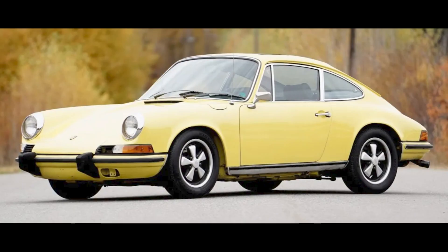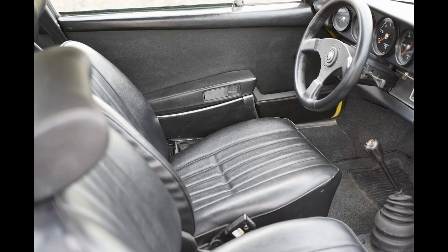A repainted pearl yellow 2-liter powered 1973 911 T Coupe sold for $53,000. A happy little car. This was probably a fair sale.